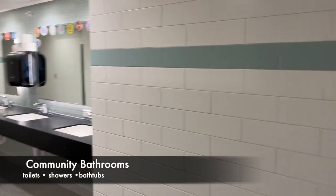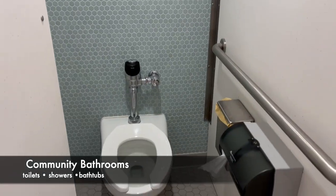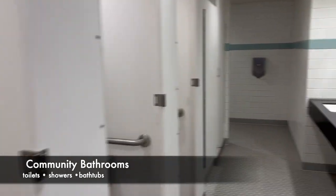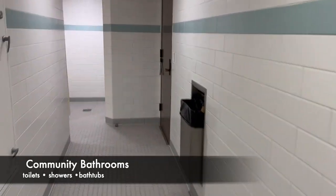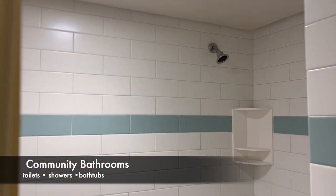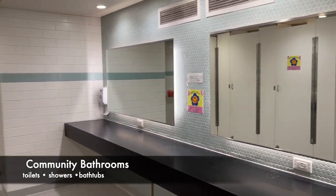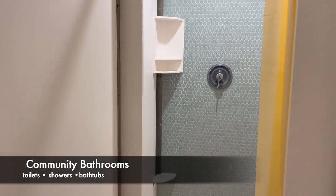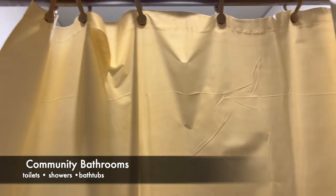Here is a glimpse into the community bathrooms. There are multiple toilets and showers on every floor, with floor-to-ceiling walls. There are long mirrors and counters with outlets for getting ready. Each of the showers has towel hooks, small shelves, and a footrest, as well as a shower curtain, a bench, and a stall door.